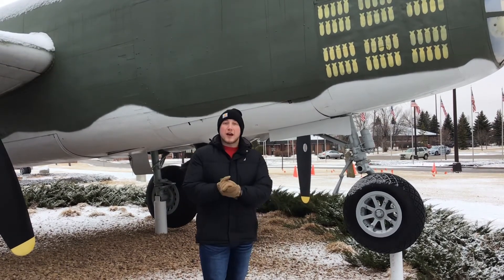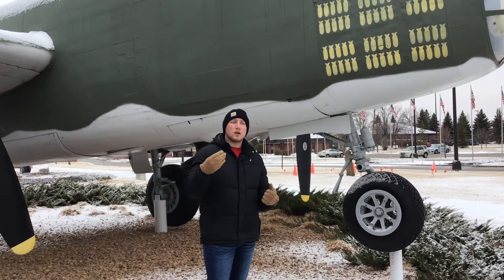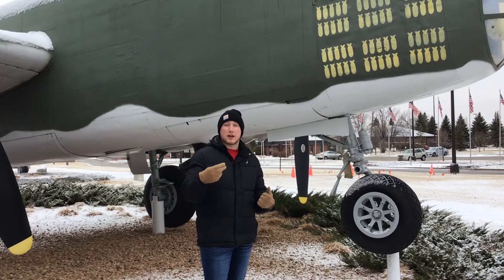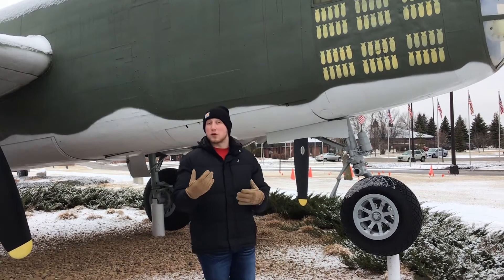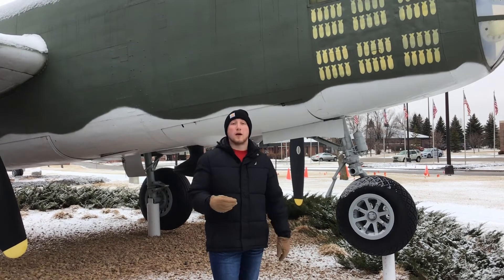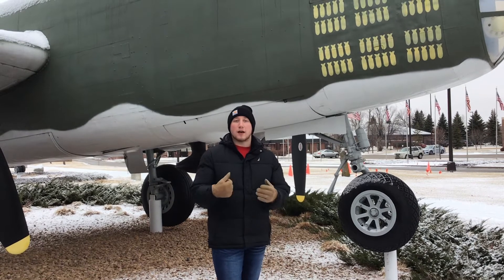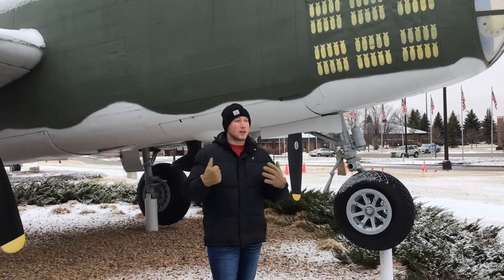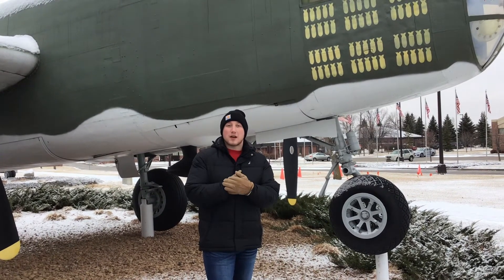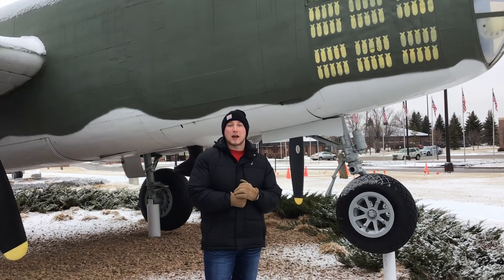Thank you guys very much for tuning in. We're going to go more in depth with B-25s at a later date — we actually have the ability to get up close and inside one at the Fargo Air Museum in Fargo, North Dakota. So stay tuned for that. Be sure to like and subscribe, and if you're interested in stickers, let us know and we can figure something out. I'm Max from Planes on the Prairie Podcast, signing off.